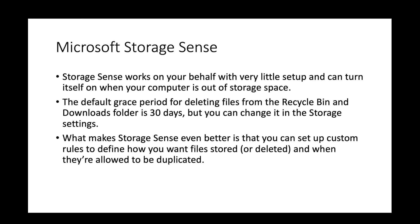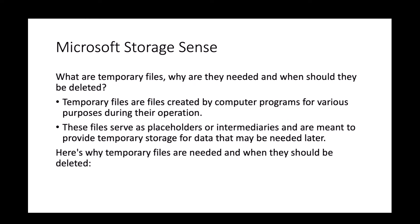The default grace period for deleting files from the Recycle Bin and Downloads folder is 30 days, but you can change it in Storage Settings for a longer period. You can also set up custom rules to define how you want your files stored or deleted and when they're allowed to be duplicated. So what are temporary files, why are they needed, and when should they be deleted? Temporary files are files created by computer programs for various purposes during their operation.